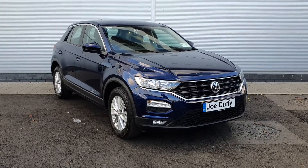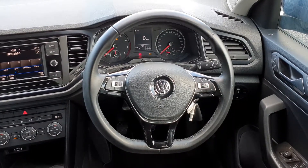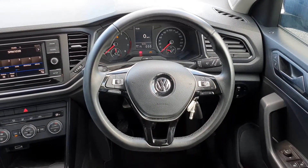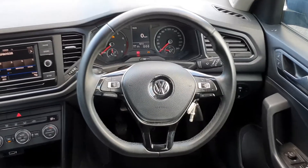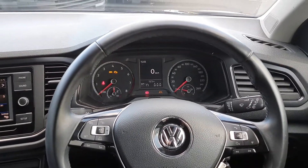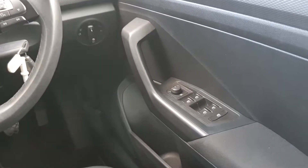16-inch alloy wheels. Now let me show you the interior. This car has a flat-bottom multi-function steering wheel, which features controls on the left of the wheel for volume as well as controls on the right to control the digital screen. Just ahead of the driver, we have four fully electric windows as well as electric mirrors.